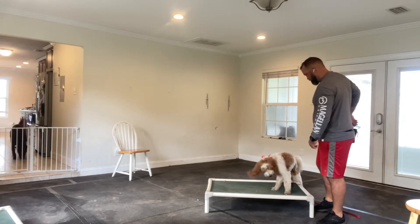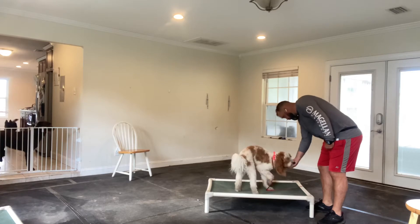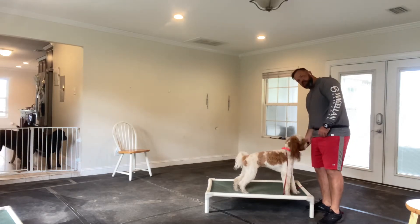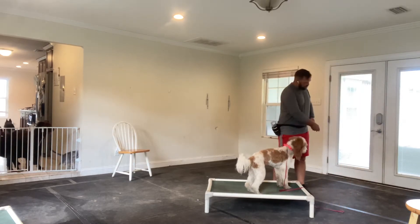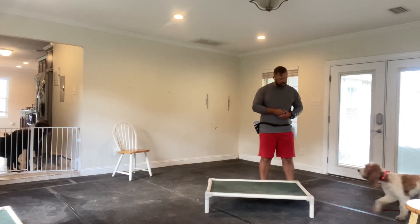Dina's here. Good girl. When she gets on the bed, all four paws on the bed, I get her heavy with food. Now we're going to restart her. I'm just going to take a piece of food, pitch it out, and see if she comes right back to the place.